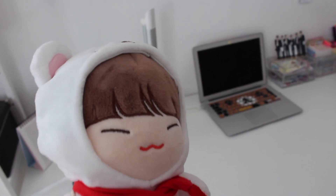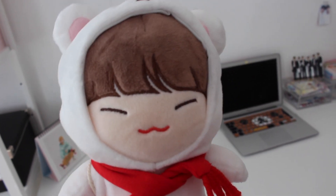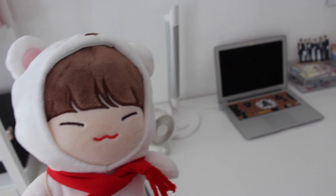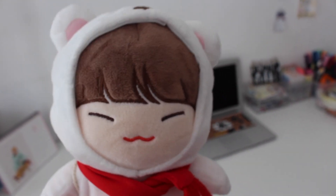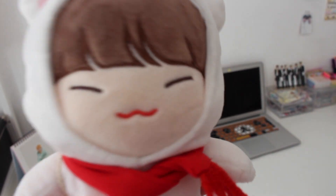That was everything for my desk tour! I hope you liked this video and I'm sorry if I talked very quickly — I still have to get back into the routine of making videos after being inactive for so long. I hope I could give you some inspiration for your desk area and I'll see you in my next video. Bye bye, see you soon!